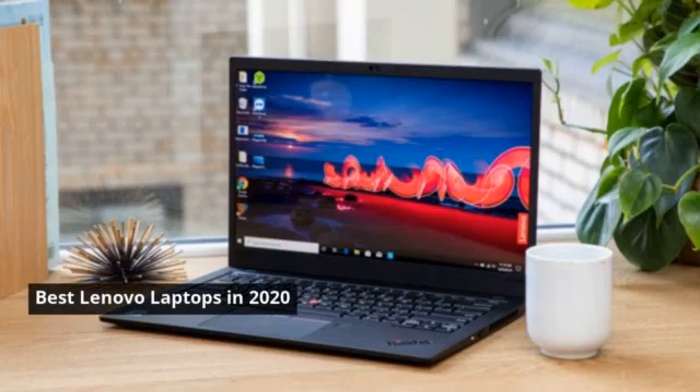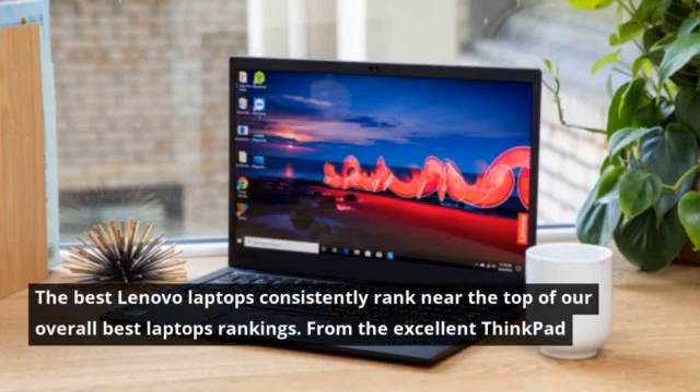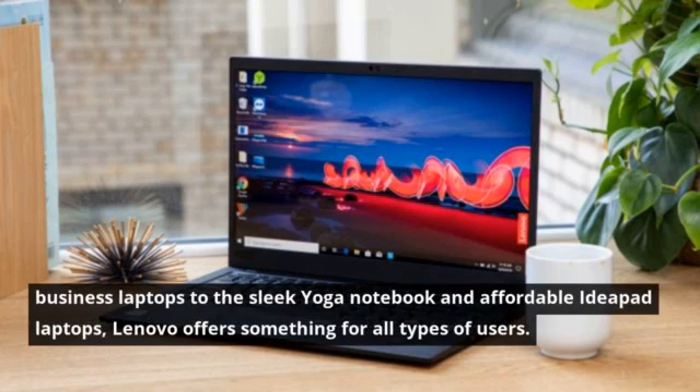Best Lenovo Laptops in 2020. The best Lenovo laptops consistently rank near the top of our overall best laptops rankings. From the excellent ThinkPad business laptops to the sleek Yoga notebook and affordable IdeaPad laptops, Lenovo offers something for all types of users.